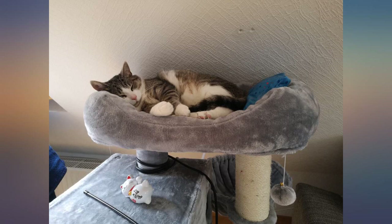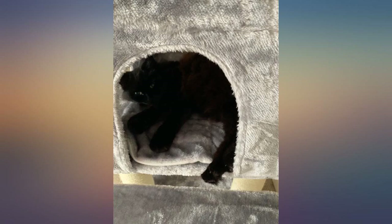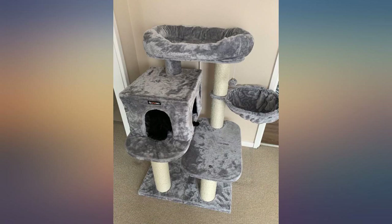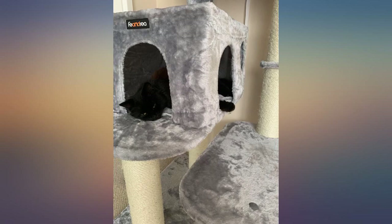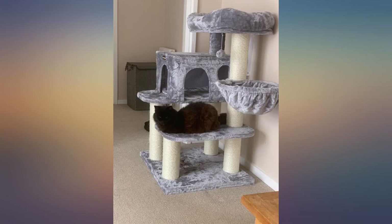My cat is big and heavy, 6.5 kg, so I was looking for a big cat tree that is stable enough for him. The one I had before almost fell every time he climbed it. This cat tree is very stable — you don't have to nail it to the wall or do anything.